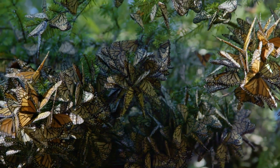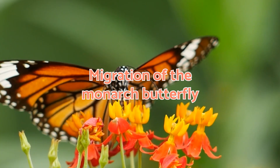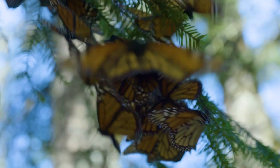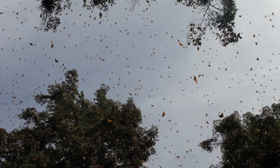Nature is full of amazing spectacles, but few are as impressive as the migration of the monarch butterfly. Experts define it as one of the most striking migratory processes in the animal kingdom. Stay with us on this journey as AnimalWise tells you all about these beautiful insects.